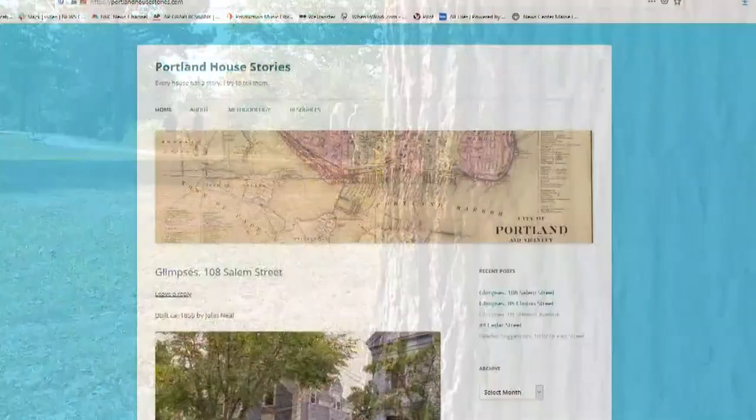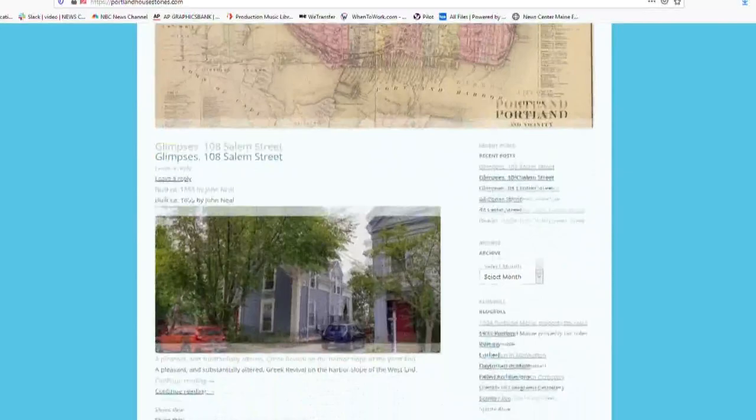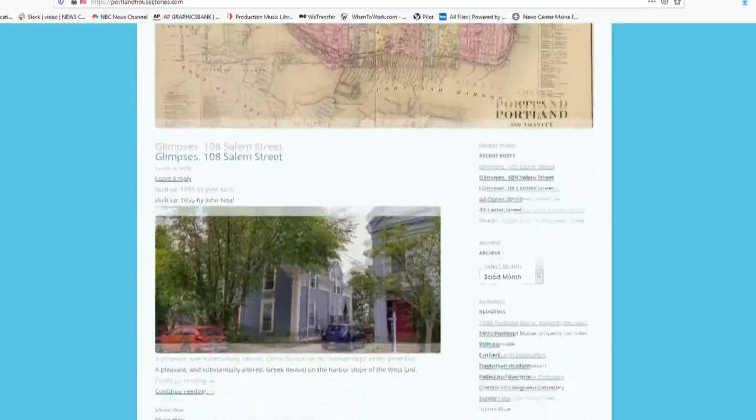It started out, it was about the architecture. It's really become about the people, the stories about the people who were there. Stories McLellan wanted to share with others, so for the past five years he has been highlighting them on his website.